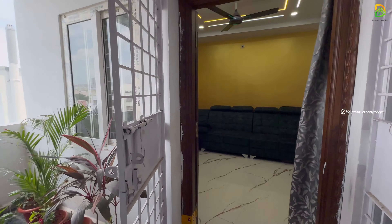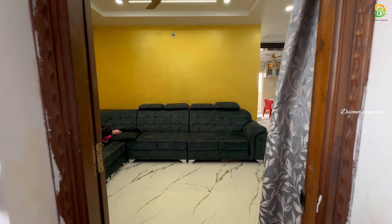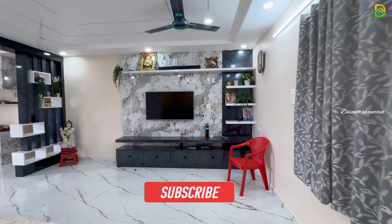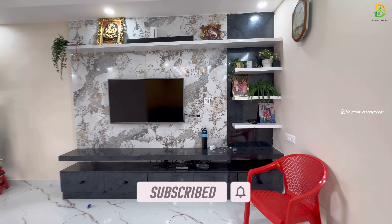Now, we are on the 5th floor. Here we are looking at a 3BHK North-Facing Corner Flat. This flat has a total area of 1688 square feet. We have woodwork furnished and fall ceiling. Let's look at the flat.